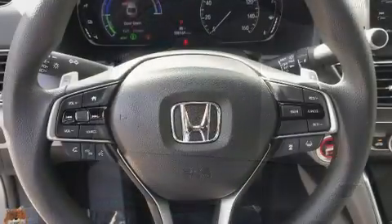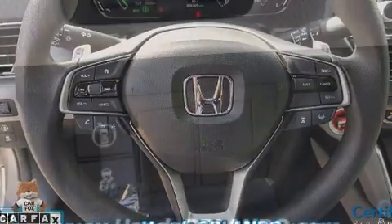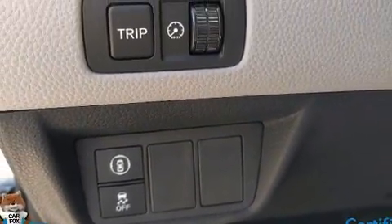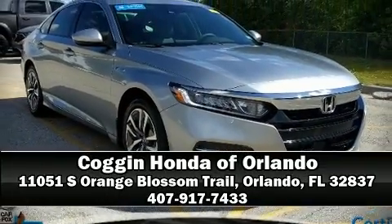This vehicle has achieved certified pre-owned status by passing Honda's comprehensive certification process, including an exhaustive 150-point inspection. Our sales reps are knowledgeable and professional — please don't hesitate to give us a call.